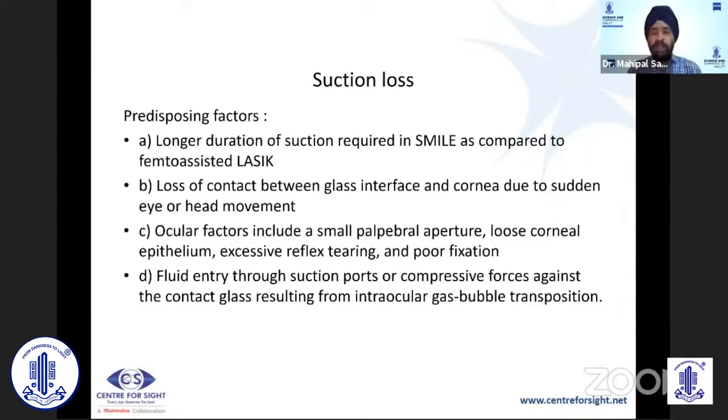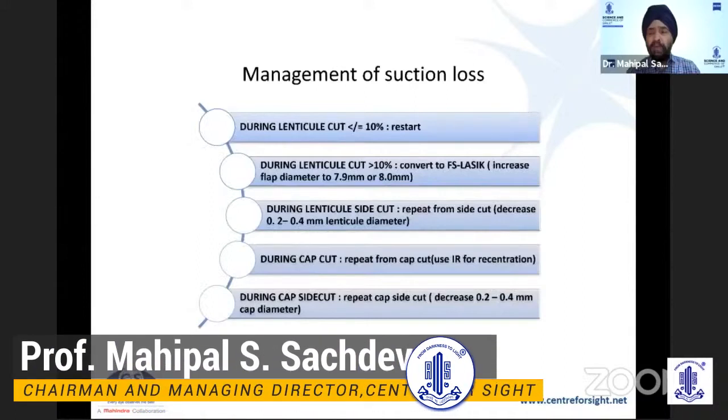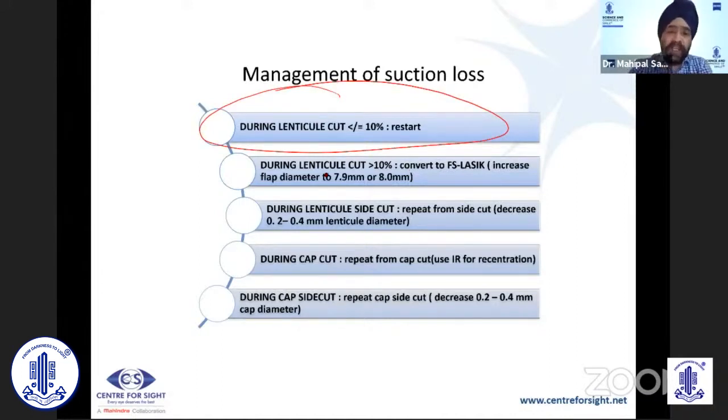When you have a suction loss, what you do depends on the stage at which it occurred. If it happens during the first cut and less than 10% has been done, you can go back and restart the entire procedure without any problem. If it is greater than 10%, then you will have to convert it into a femtosecond laser flap. If the suction loss happens later on, you can re-dock and re-cut, or just complete the side cut that is required.